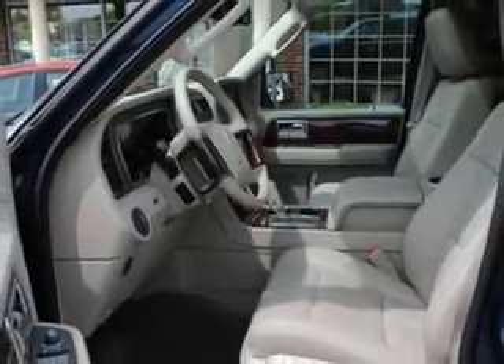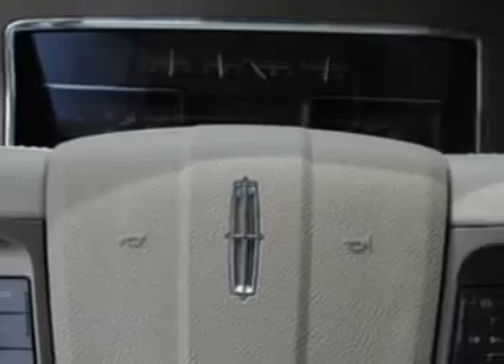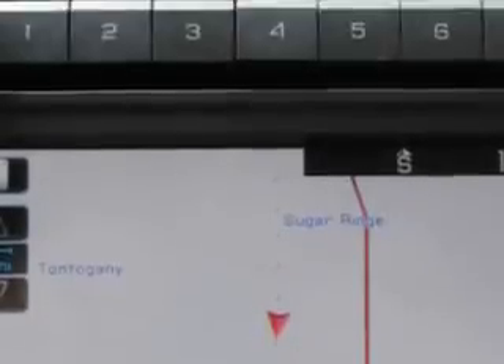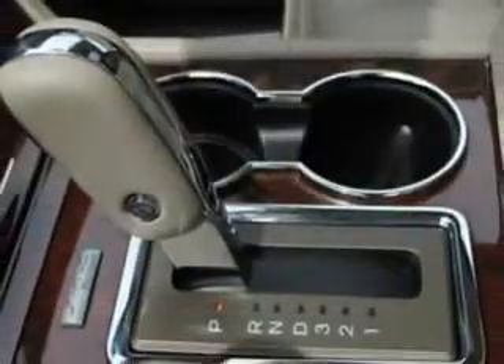This luxury SUV has anti-lock brakes, power driver and passenger seating, navigation, compact disc player, power sunroof, tinted glass, driver's side airbag, passenger's front airbag, and more. Enjoy the drive. You'll have peace of mind and drive your entire family in this 2012 Lincoln Navigator.